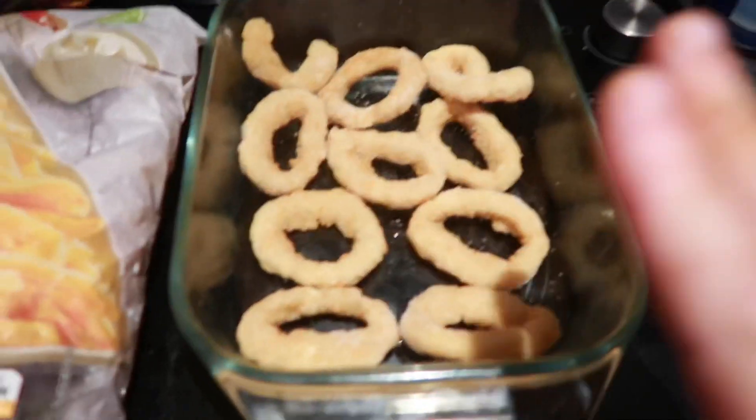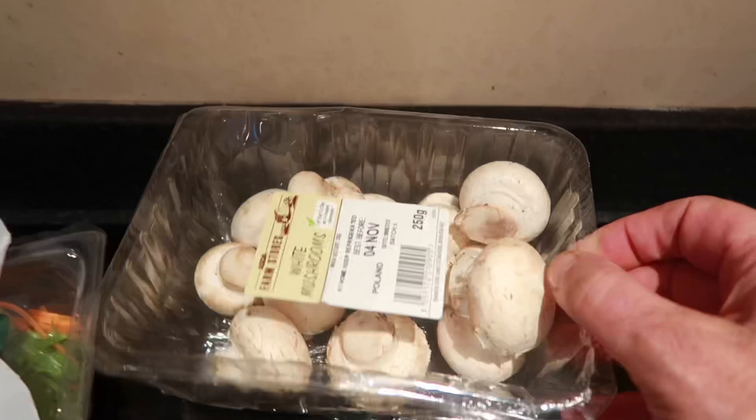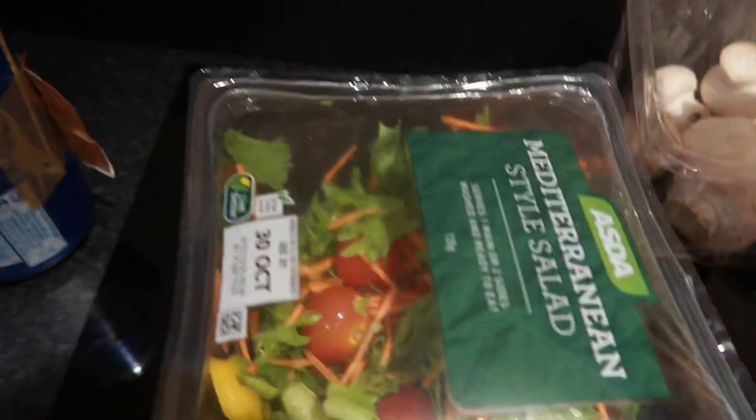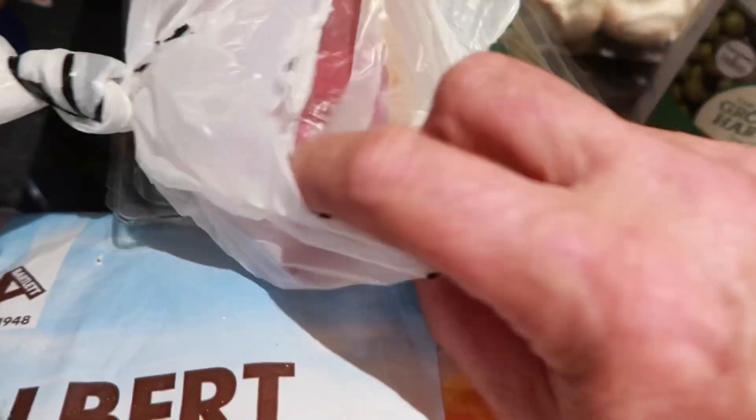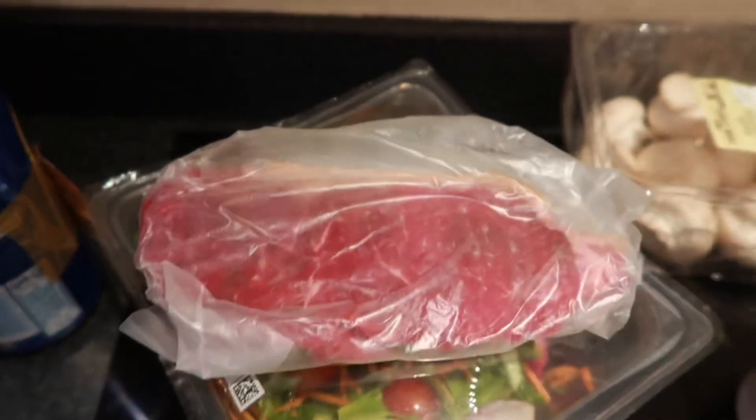Right guys, Monday night's dinner, and am I excited? I've been at work all day craving this to get home. Come and check out what dinner I've got to kick the week off. So I've got some onion rings, Albert Bartlett chips, tin of peas, mushrooms, a Mediterranean salad, and a nice bit of sirloin steak. I'm just about to go and season everything before I cook it.